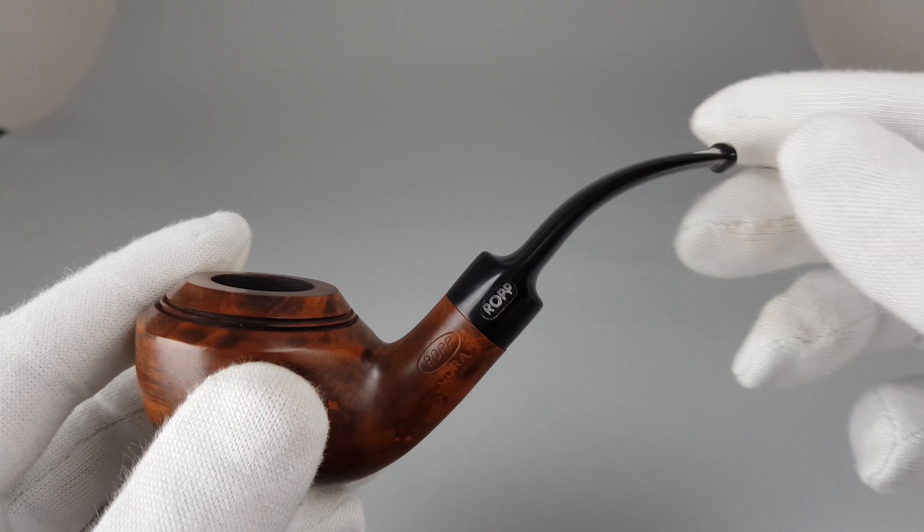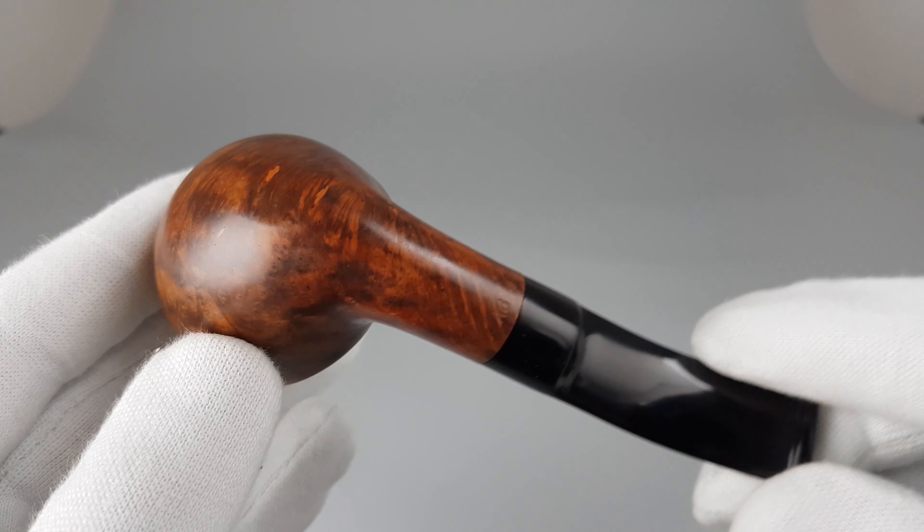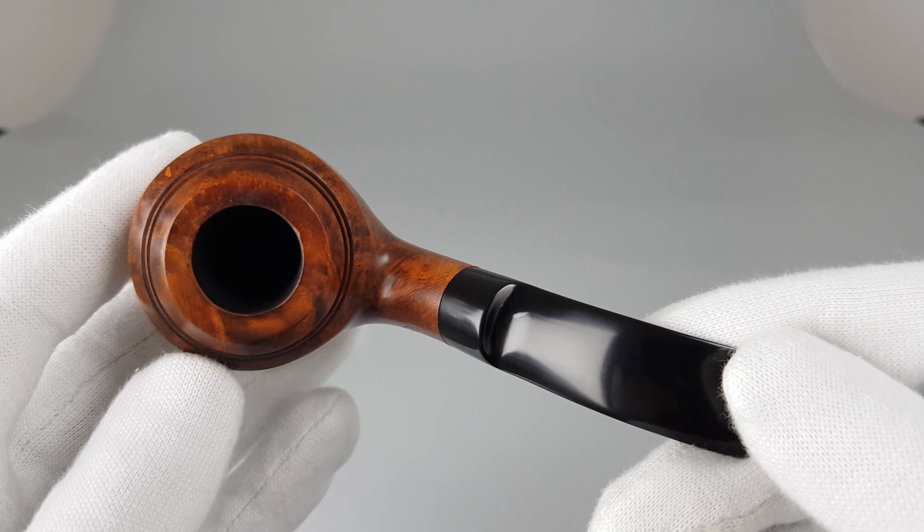It's quite an unusual Rhodesian — charming, I would say. I would prefer it, and it would be a fantastic looking pipe if it weren't for the factory fills.